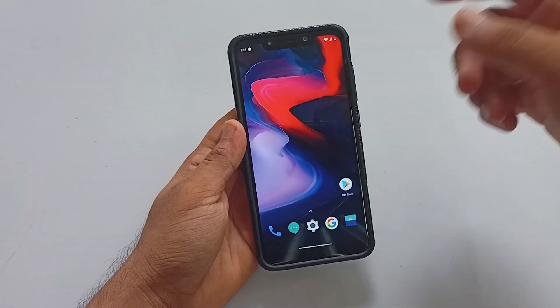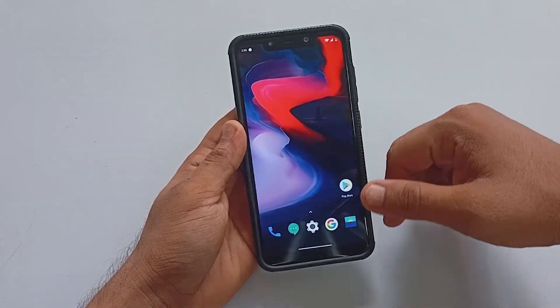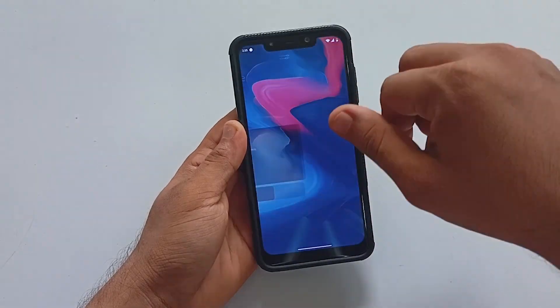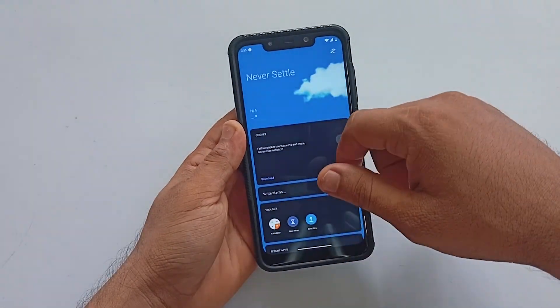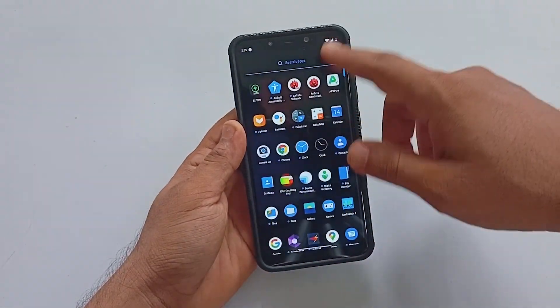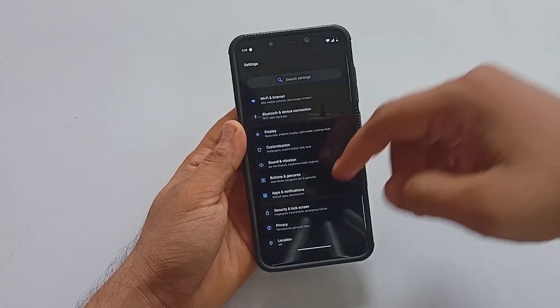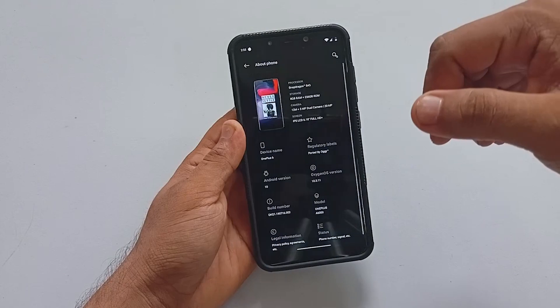Since this is based on the OnePlus 6 OxygenOS, the features are going to be the same, so I'll be only testing out the day-to-day usability features of this ROM. To start with, let's quickly get into the about section.